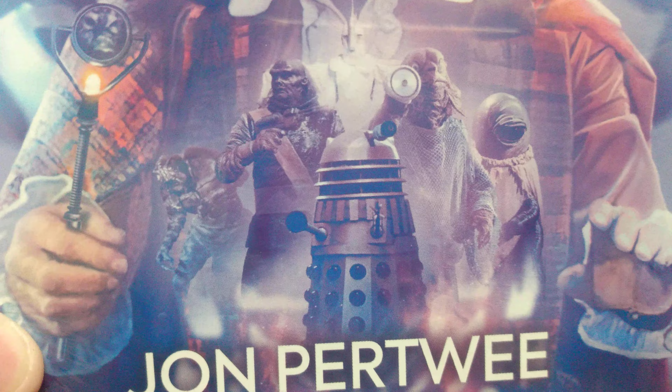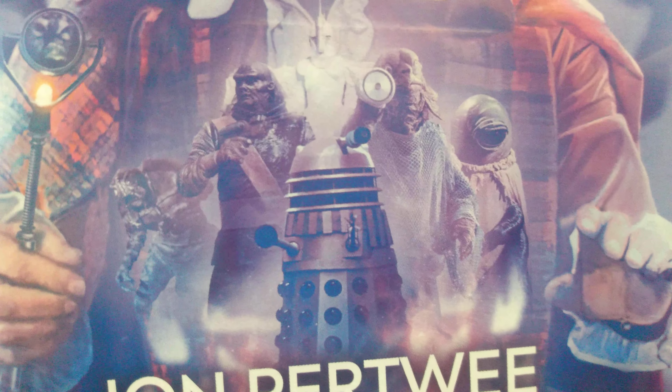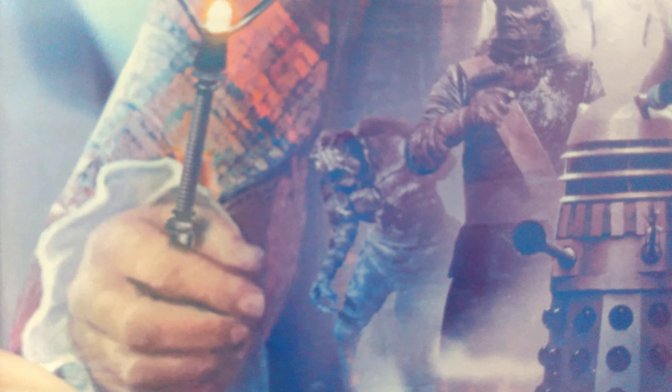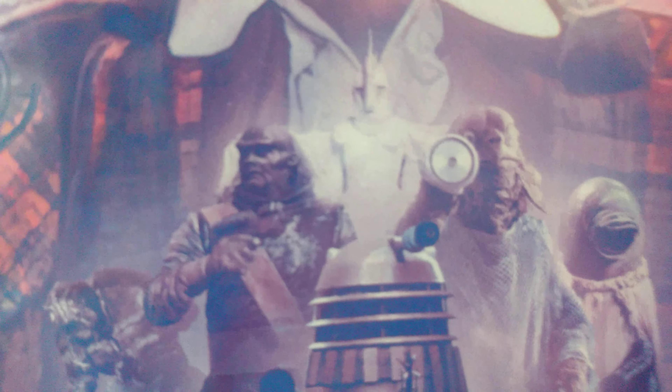We have Jon Pertwee there with all those monsters. We have the Ogrons, the Daleks, and Alpha Centauri, and the Sea Devil. And I don't know what that thing is — that's from The Mutants, but I don't know what this creature is. Let me know in the comments below, please. And here is Kronos.